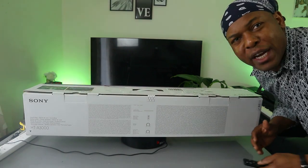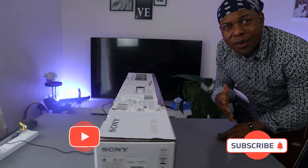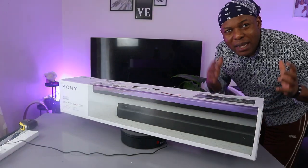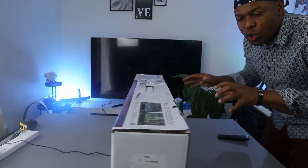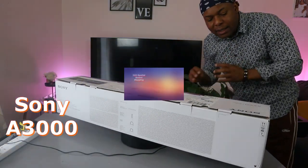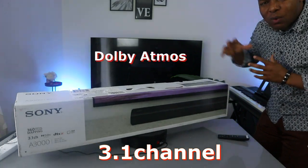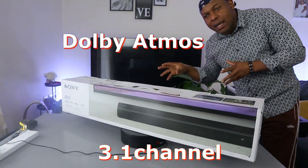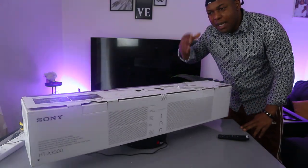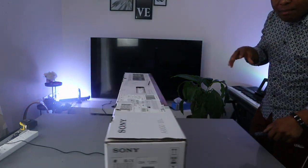Hey guys, how are you doing? I hope you are doing well. Welcome to the channel — if you are new, please consider subscribing. Thank you very much for stopping by and clicking. I want to show you what we got here: this is the Sony A3000 soundbar, 360 spatial sound mapping, 3.1 channel soundbar with Dolby Audio and DTS. This soundbar deserves your attention. We want to unbox it and see what's inside — I hope this helps you make an informed decision.